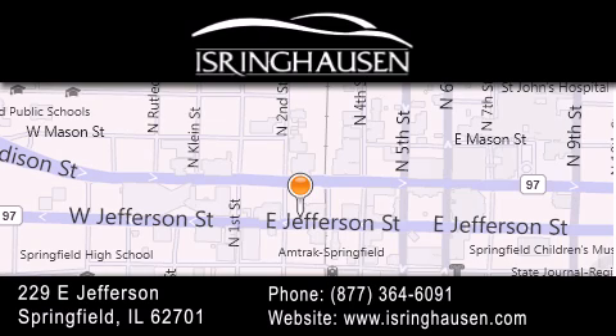We are conveniently located in downtown Springfield at 229 East Jefferson. We look forward to serving you.